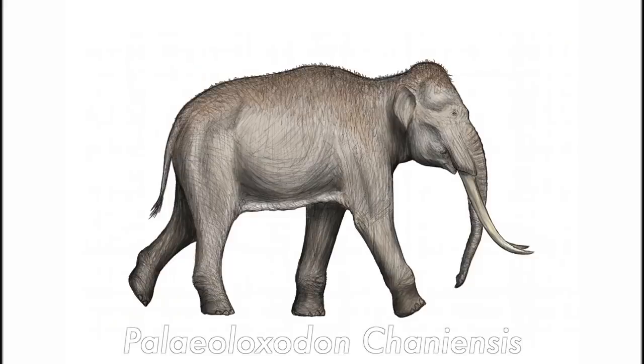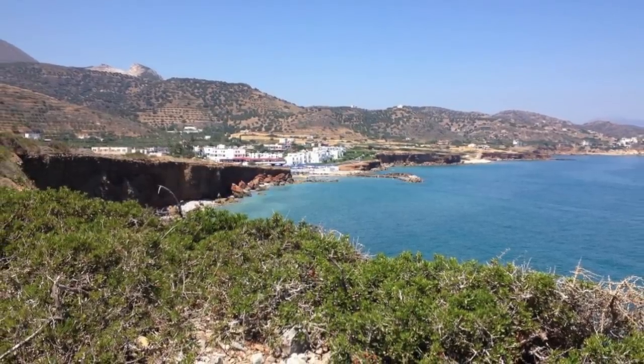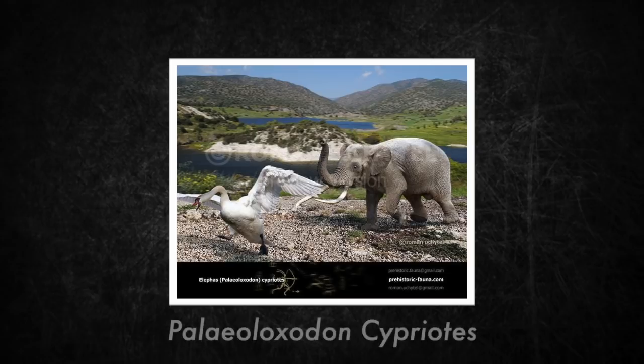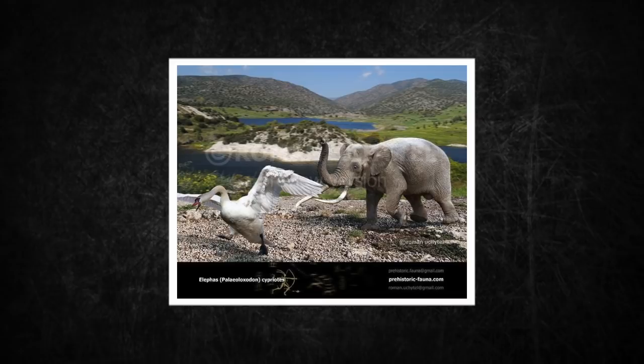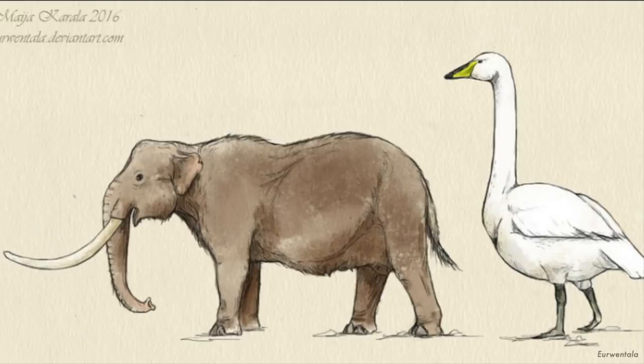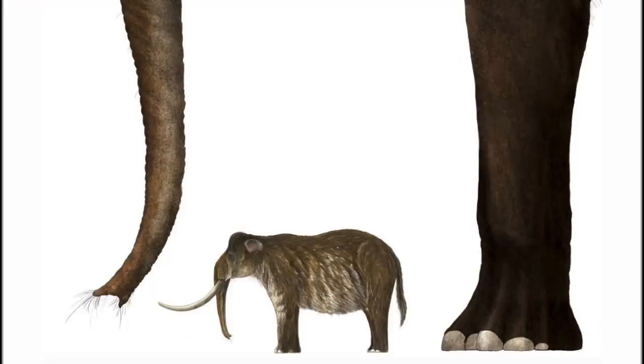Paleoloxodon chaniensis was one of these dwarf elephants, but little is actually known about it. Its remains were found in a cave in West Crete, and the African forest elephant is its closest living relative. Cyprus was once home to Paleoloxodon cypriotes — known from limited remains, but size estimates place it at only about 200 kilograms or 440 pounds, with a maximum height of 1.4 meters or 4.59 feet. This is a case of extreme insular dwarfism — 98% smaller than its ancestors that weighed at least 10 tons.